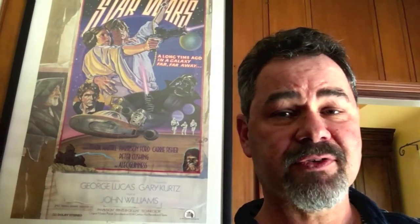Hello Star Wars movie poster fans. I'd like to tell you a little bit about the Star Wars Style D movie poster behind me.